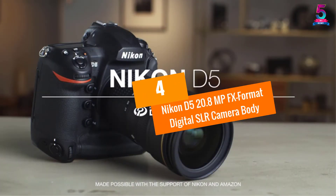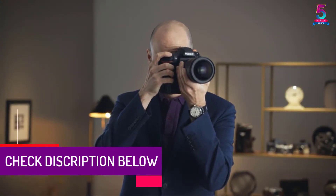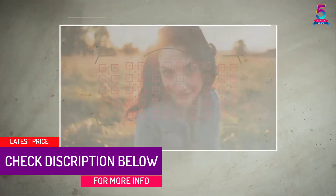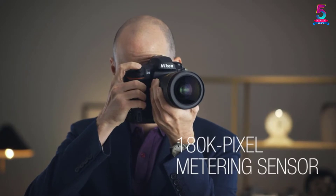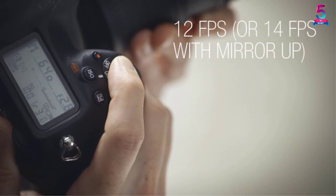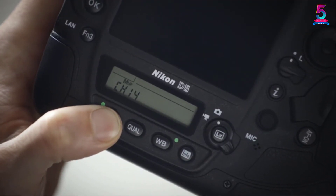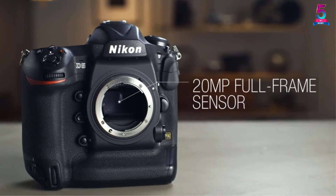At number 4: Nikon D5 20.8MP FX Format Digital SLR Camera Body. The Nikon D5 features huge advancements in autofocus, sensor design, image processing, and metering. The result is an easy and simple to use camera with great performance in all conditions. The camera has game-changing low-light shooting capabilities up to ISO 102,400 which is expandable, and accurate AF detection as well as tracking across that entire ISO range regardless of changes in direction and speed of your subject. It is fitted with one of the most powerful processors, giving the camera limitless potential.